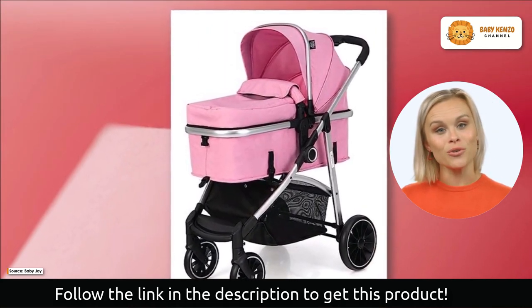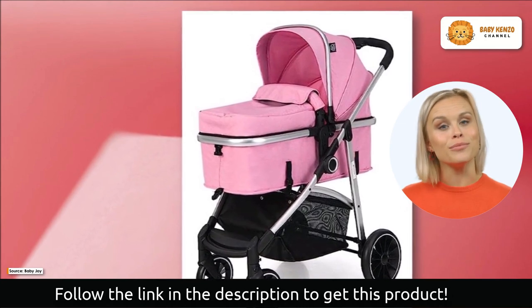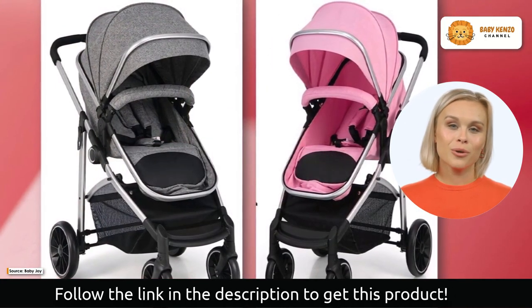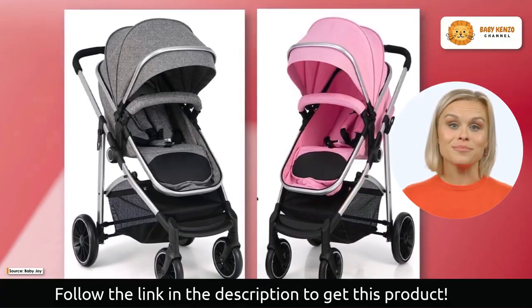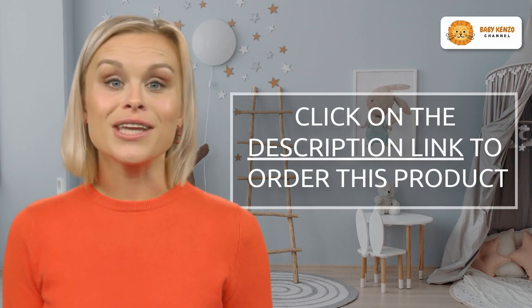This stroller's heavy-duty rust-proof steel frame ensures stability and longevity. The three-position adjustable canopy and removable foot muff keep your baby warm in any weather. The removable bumper bar comes in handy when you need to remove your baby from the stroller. This stroller provides unrivaled comfort and mobility, suitable for infants as well as older babies.